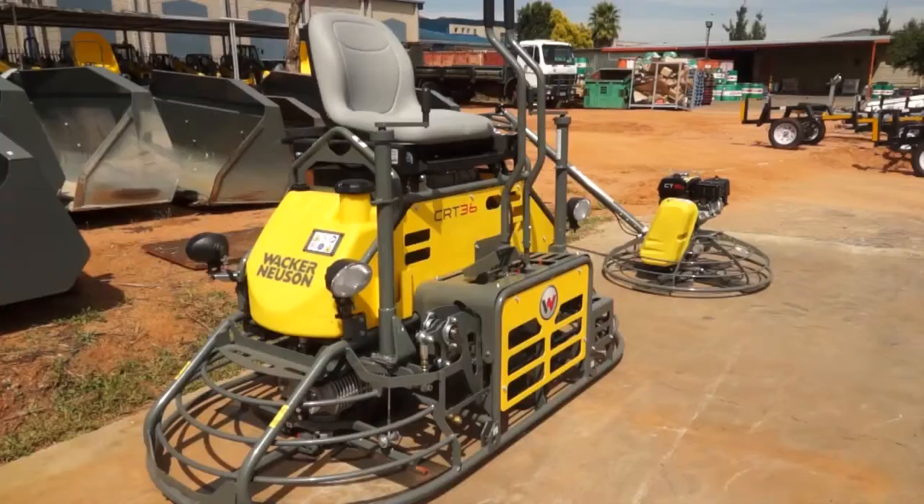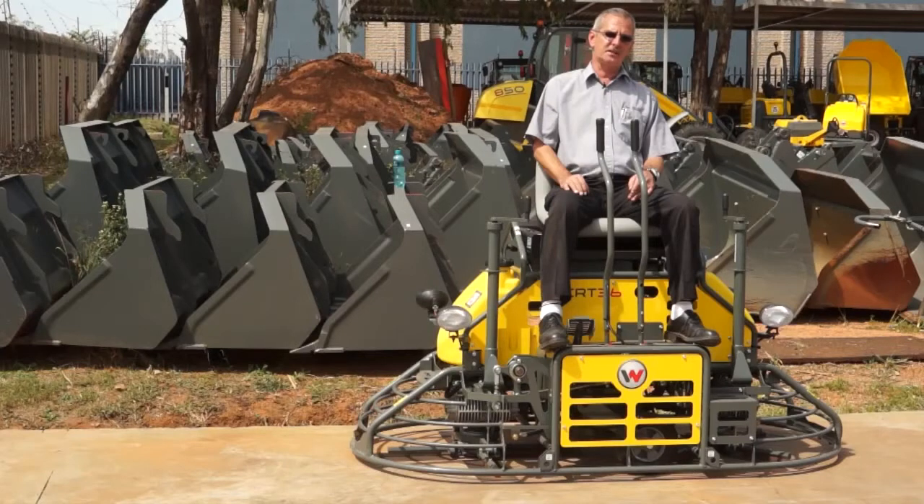It is fitted with a 24 horsepower Honda petrol engine. For ease of transport on site and to eliminate the need for a forklift to carry the machine around, it comes with an integrated wheel kit.